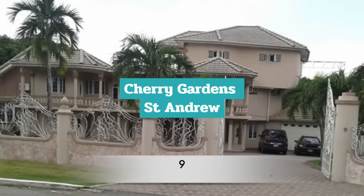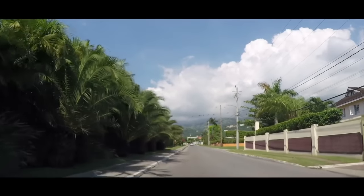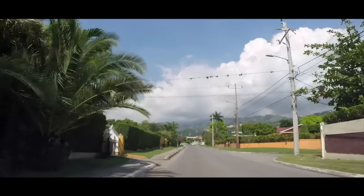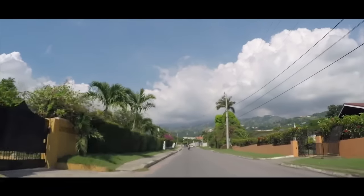Number 9: Cherry Gardens. Cherry Gardens, located in the parish of St. Andrew, is another of Jamaica's wealthiest communities. With some homes that are upward of US $1 million, Cherry Gardens is one of the most coveted neighbourhoods in Jamaica.